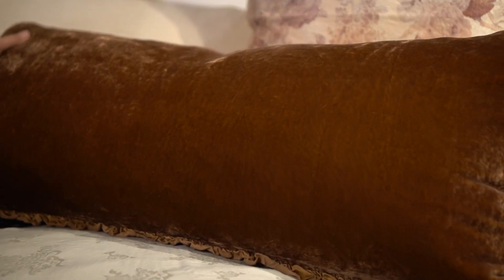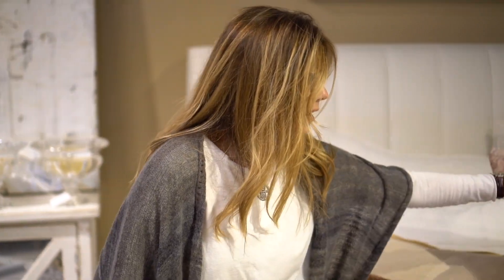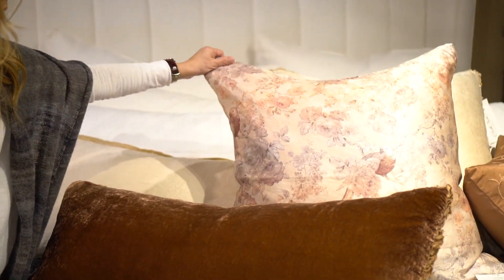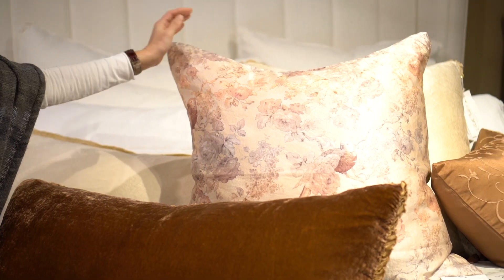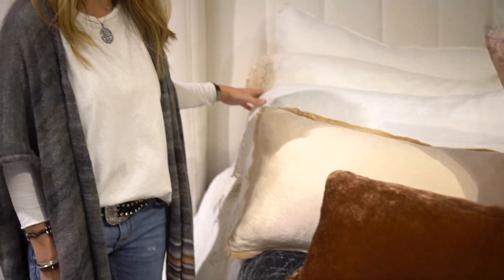It's heirloom quality. Everything you see has this beautiful silk trim, gorgeous velvets. Every single order is dyed specifically for you whenever you place an order. Just beautiful, nice supple pillows, beautiful silk prints. This is absolutely the line to dye for.